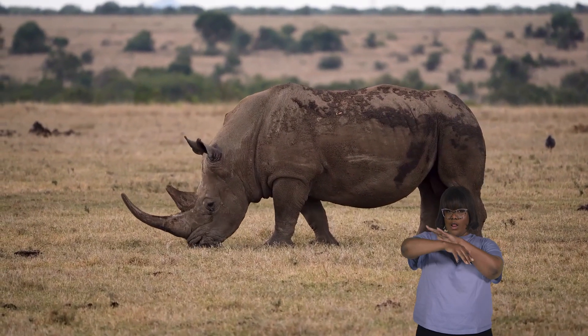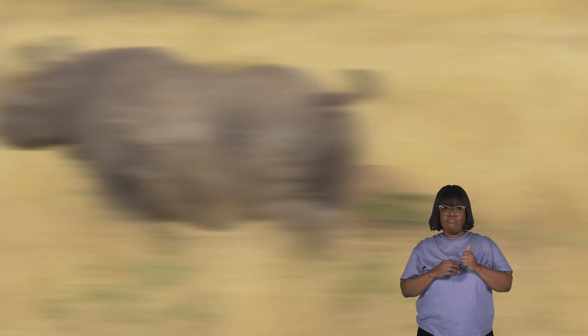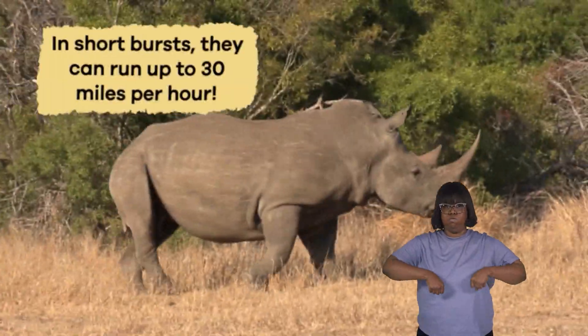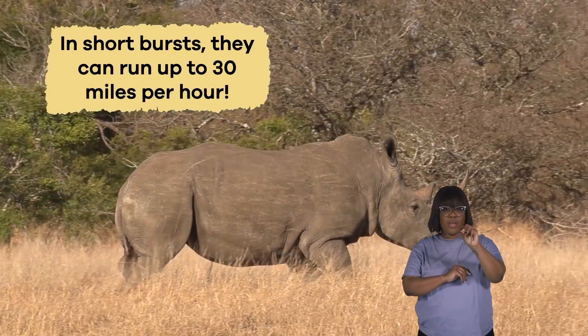Underneath this rugged exterior, rhinos have strong, muscular bodies that allow them to charge at high speeds when they feel threatened. In short bursts, they can run up to 30 miles per hour.